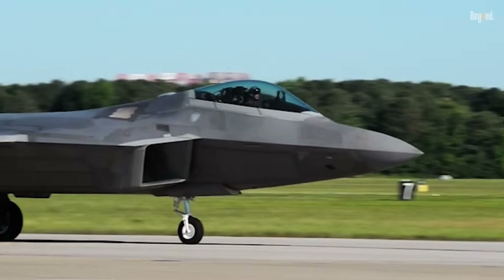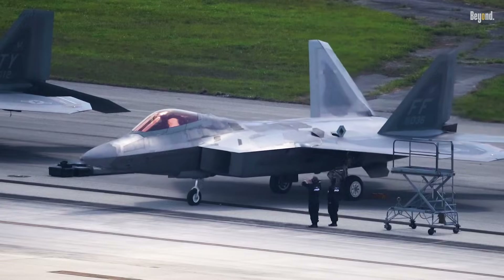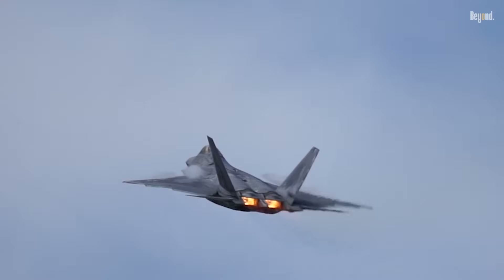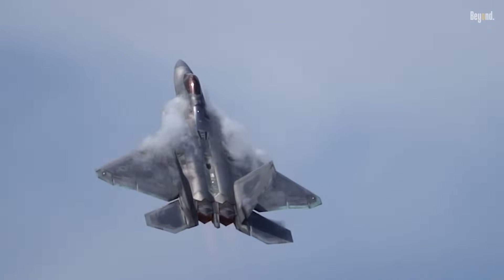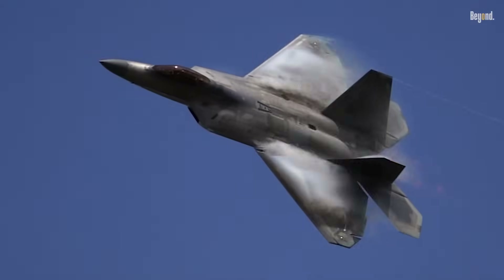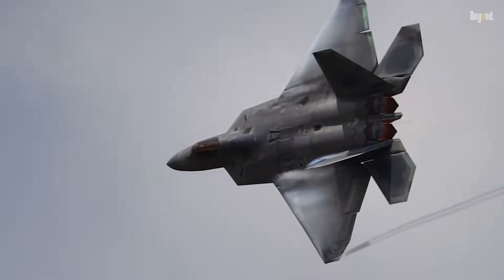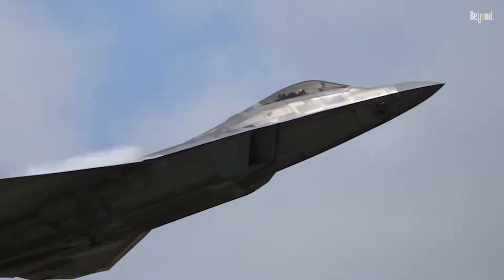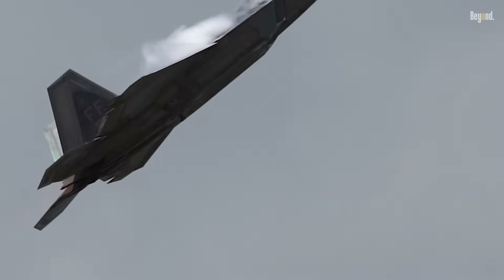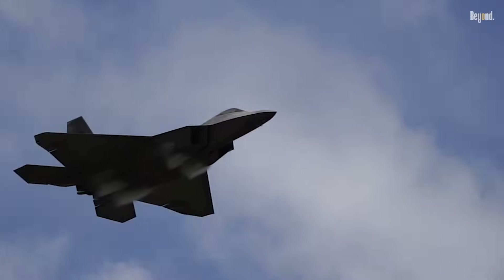With a length of 18.9 meters, a wingspan of 13.6 meters, and a height of 5.1 meters, the F-22 is built from a mixture of titanium, composites, aluminum, and thermoplastics, which makes it strong yet lightweight.